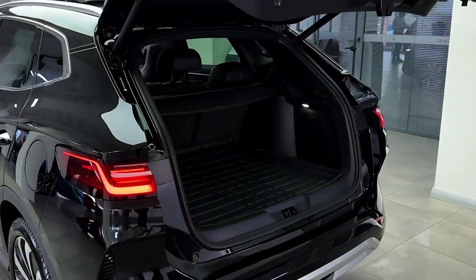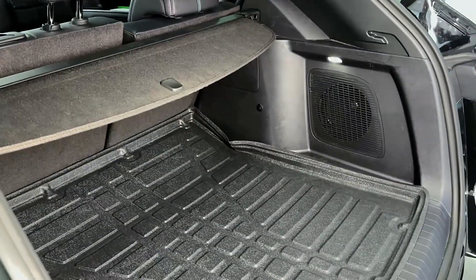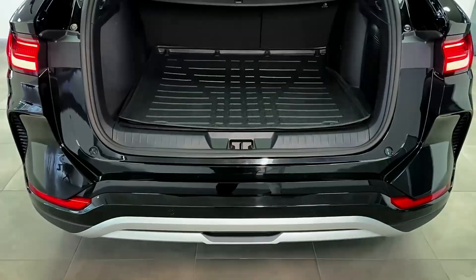The vehicle uses BYD Super DM technology, combining a hybrid electric system with a blade battery. Advanced driver assistance systems (ADAS) include adaptive cruise control, lane-keeping assist, and automatic emergency braking.